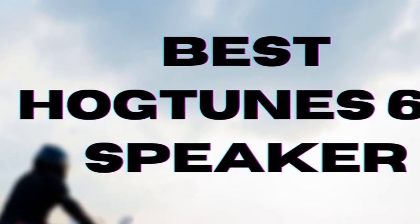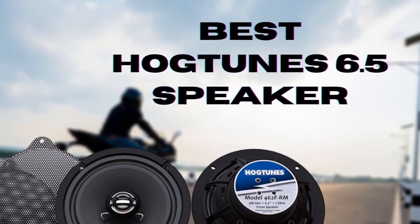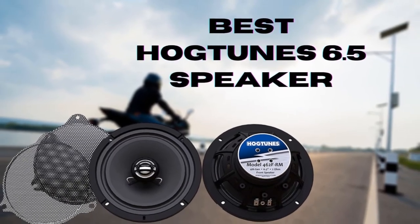Hello guys, today I will be introducing to you the best Hogtune 6.5 speaker available in the market for your motorcycle or UTV.